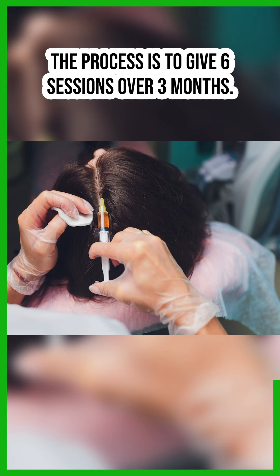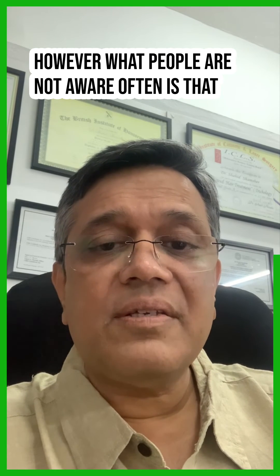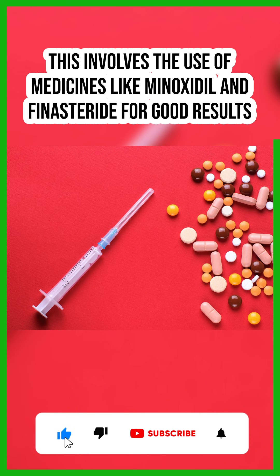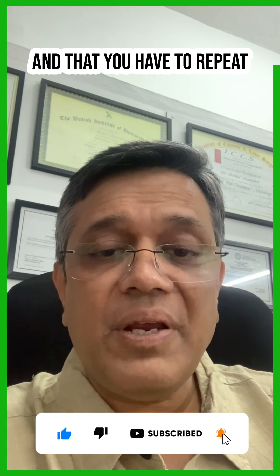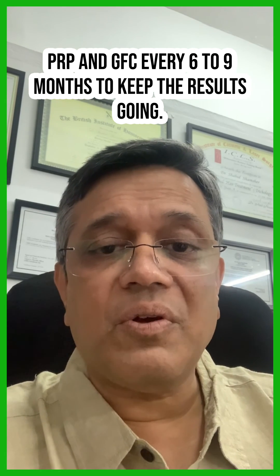The process involves about six sessions over three months. However, what people are often not aware of is that this also involves the use of medicines like minoxidil and finasteride for good results, and that you have to repeat PRP and GFC every six to nine months to keep the results going.